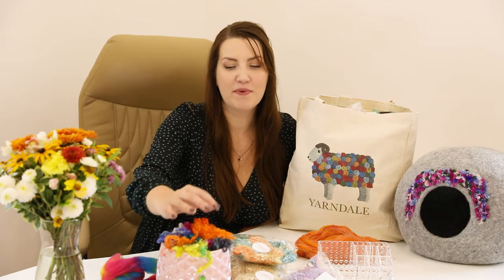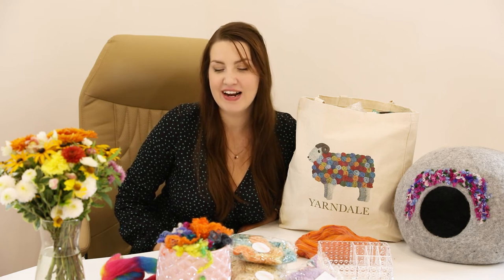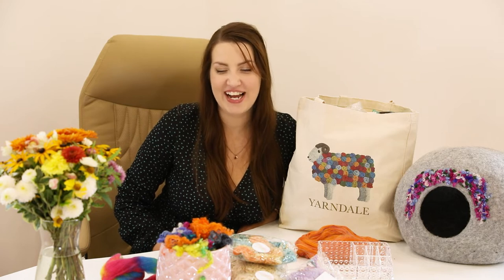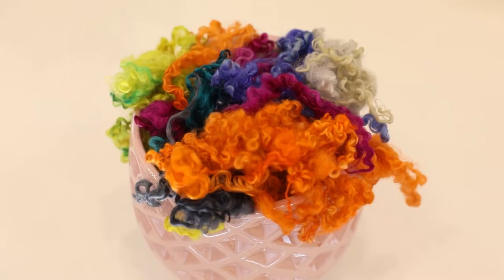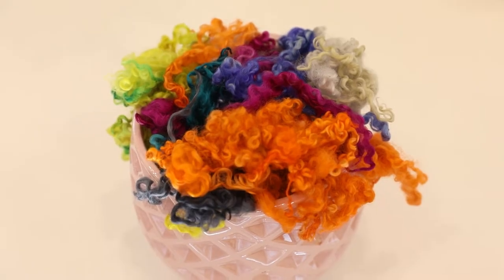I think we can start with these beautiful locks. This vibrant woolly heaven comes from a company called Wish You Were Here. I spotted them at Yarndale and the lady there was super lovely and chatty, and the locks are truly beautiful. I love the curl and I love the colors they use. I took a little bit more than I needed, but right now I use this beautiful colorful pot as my room decor and I love looking at these locks every single day.